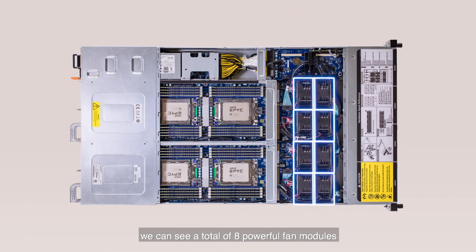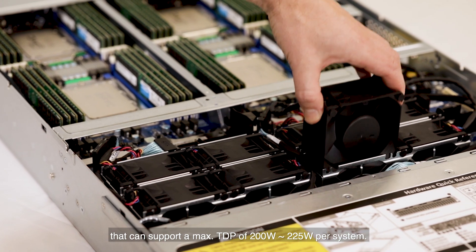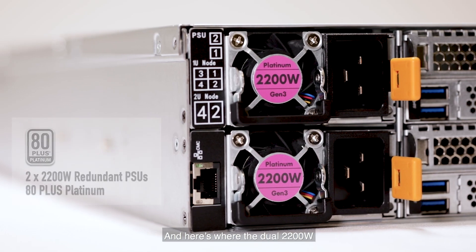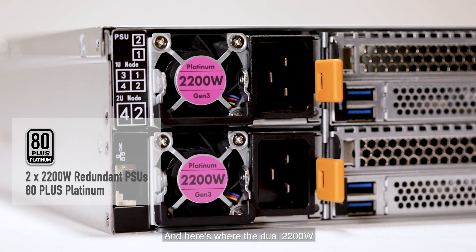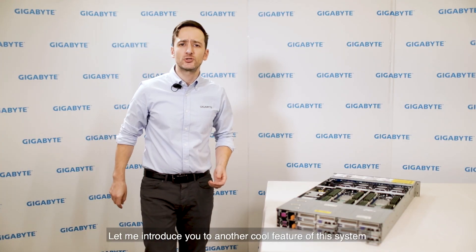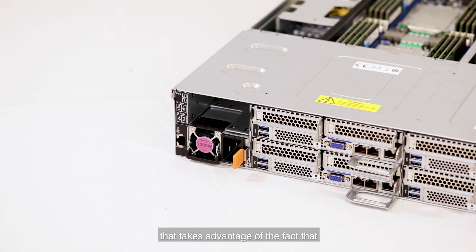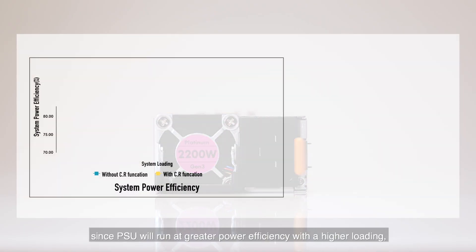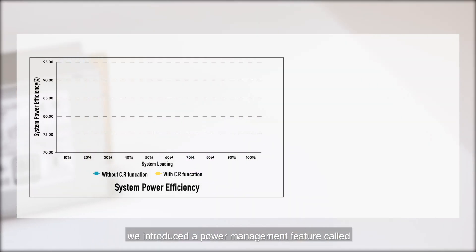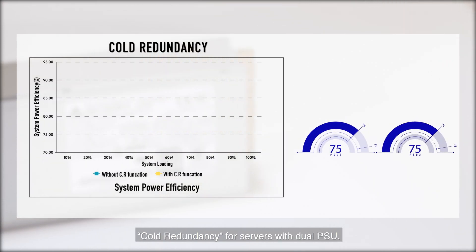Looking at this system from above, we can see a total of eight powerful fan modules that can support a maximum TDP of 200 to 225 watts per system. Here's where the dual 2200 watt 80 Plus Platinum power supply units are located. We introduced a power management feature called cold redundancy for servers with dual power supplies, which takes advantage of the fact that a power supply unit runs at greater power efficiency with a higher loading.